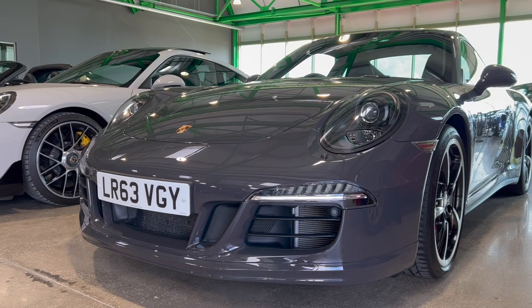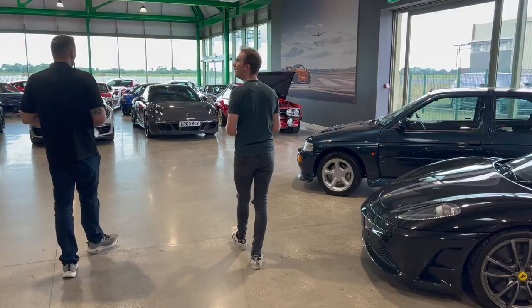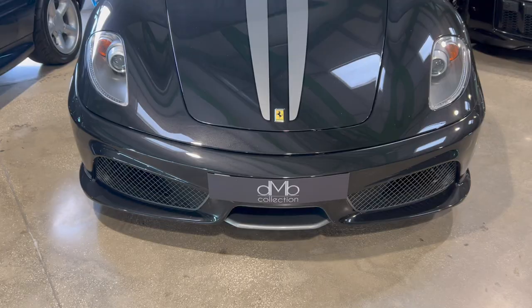I do a lot of Porsches because that's my background - I worked at Porsche for well over a decade. We do limited cars like the Scuderias and things like that, which are lovely. They're going up in value quite a lot at the moment.